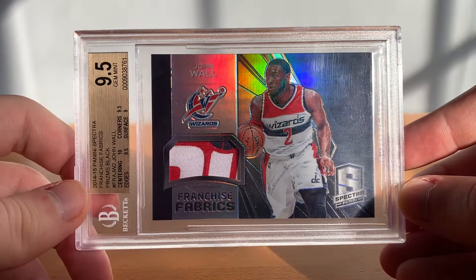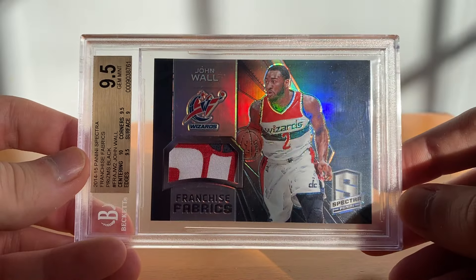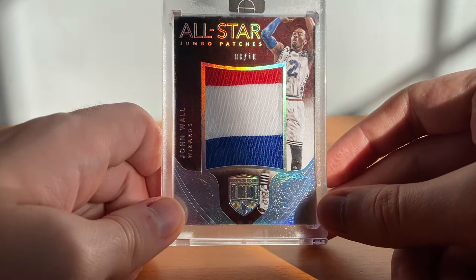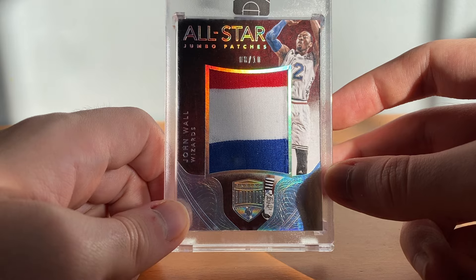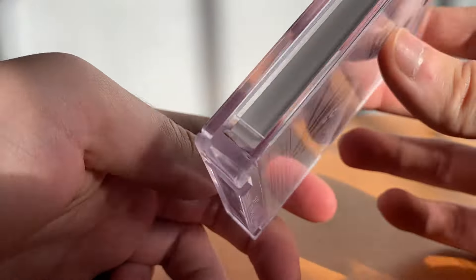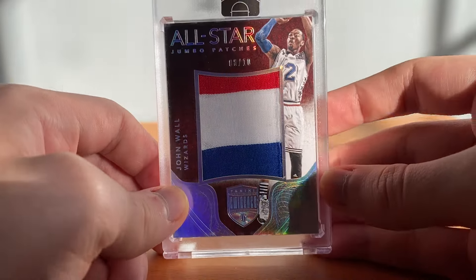Now we're gonna move over to John Wall. First up got this BGS 9.5, one-of-one patch — been showing a ton of John Wall one-of-ones, there's another one for you. This deck card is crazy — this is my only card from this set, Eminence, it's just too expensive. This is 14/15 numbered to 10, you can see it's the All-Star shorts. I still have this jersey from when I was a kid, and that's kind of why I knew no matter what I had to grab this card — such a sick card, crazy thick too. Probably never gonna see it again so had to grab it.